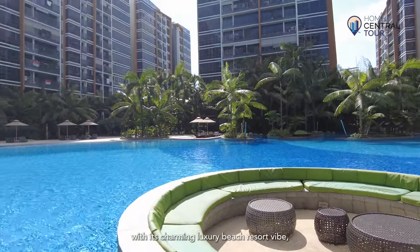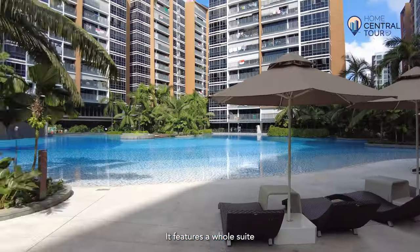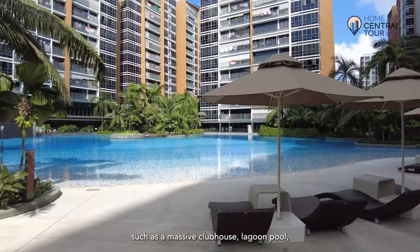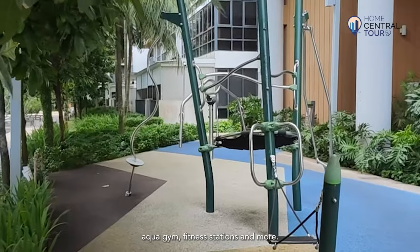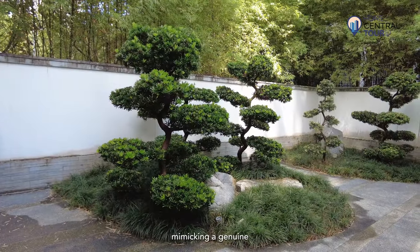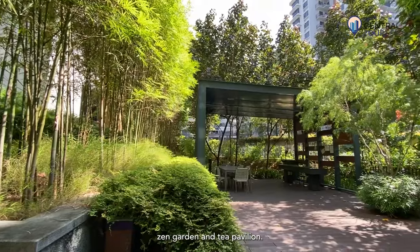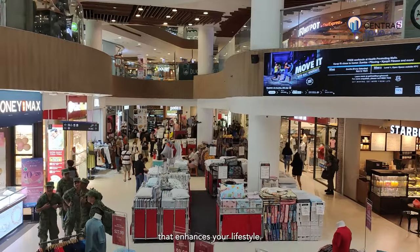Coco Palms stands out with its charming luxury beach resort vibe, which sets it apart from other condos in the area. It features a whole suite of outstanding facilities which you and your family are sure to enjoy, such as a massive clubhouse, lagoon pool, Hambug Island, barbecue pit, aqua gym, fitness stations, and more. My favourite part is the onsen garden, where there are various Japanese-themed facilities mimicking a genuine Japanese onsen experience, like a saltwater pool, onsen-styled hot bath, zen garden, and tea pavilion. Coco Palms offers a wealth of amenities that enhances your lifestyle.